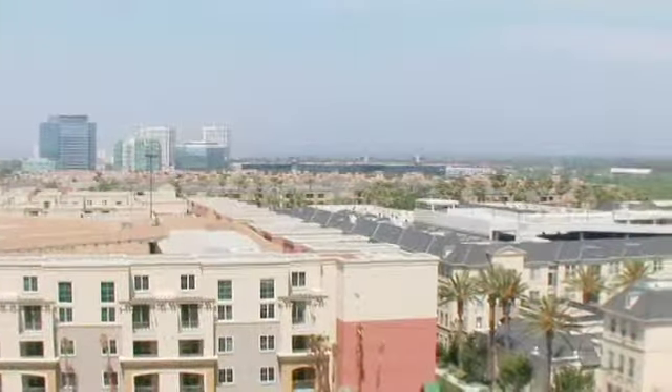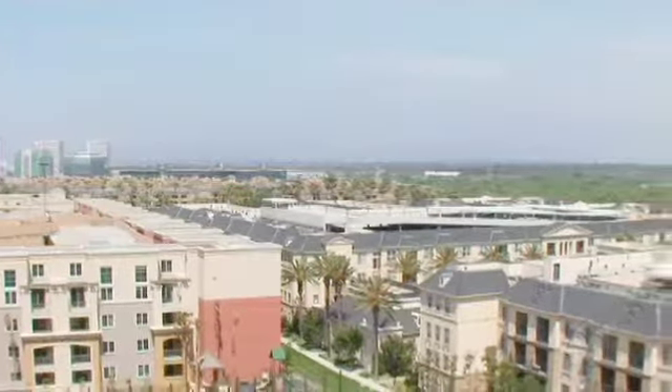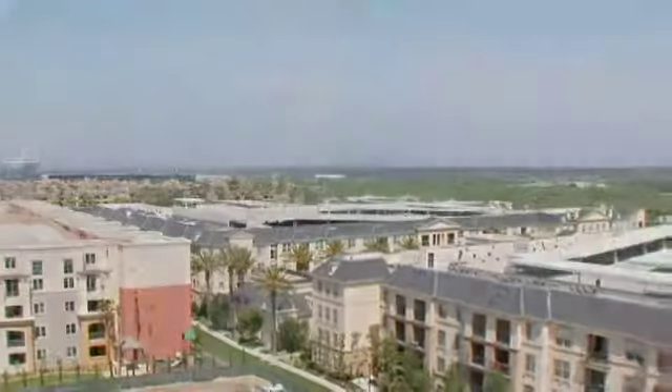Enjoy breathtaking views of Newport Beach Back Bay, San Joaquin Hills, and city lights from the balconies of one of these distinctive floor plans.